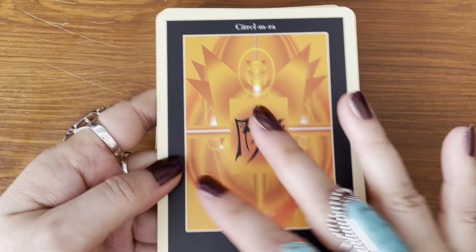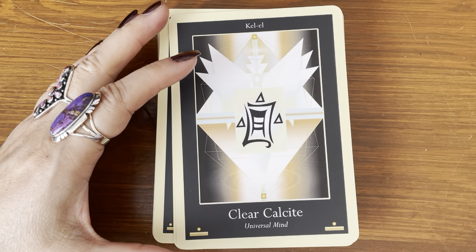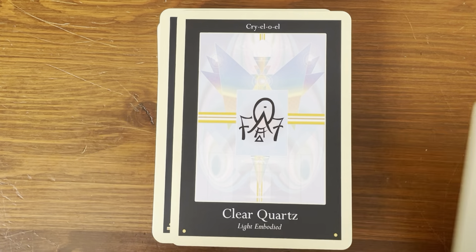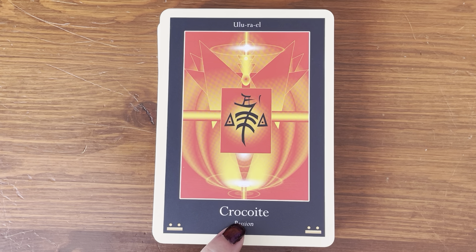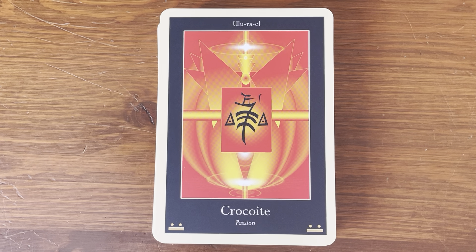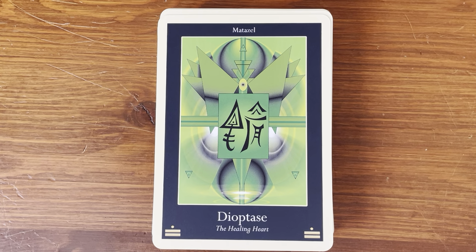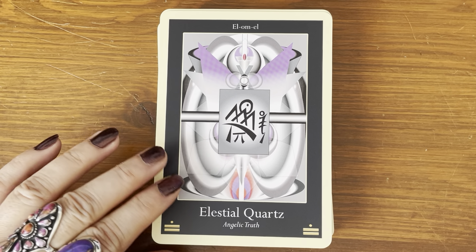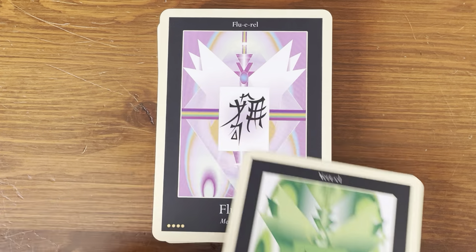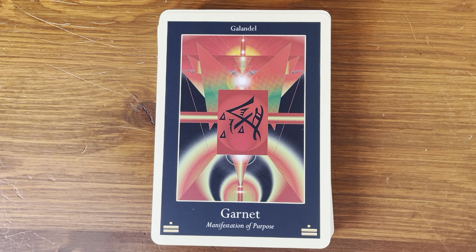They have the colors — it's like the hues of the color of the stone. Clear calcite — universal mind. Clear quartz — light embodied. Crocoite — I'm not familiar with this one — passion. Diamond — light body. Dioptase — the healing heart. I do own that stone. Elestial quartz — angelic truth. Emerald — spiritual healing. Fluorite — mental mastery. Garnet — manifestation of purpose.